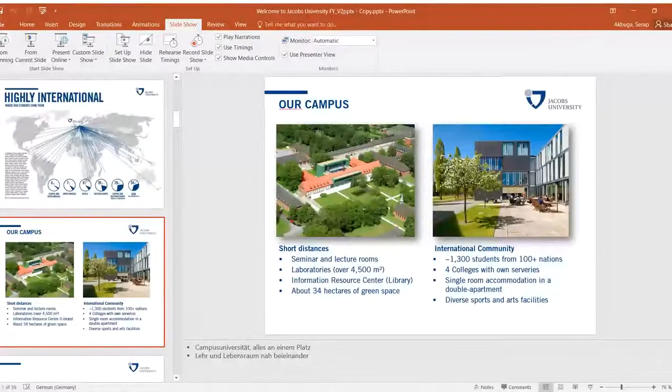Our campus stands for short distances — seminar and lecture rooms are inside the campus, the laboratories are here as well. We have a very big library and more than 34 hectares of green space. It's a very international community with over 1,000 students from over 100 nations, living in four colleges.